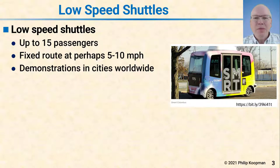The first is low-speed shuttles. Low-speed shuttles typically carry up to 15 passengers. They run a fixed route, like a bus, at perhaps 5 or 10 miles per hour. Often they can go up to 25, but they usually operate more slowly than that. There have been demonstrations in cities around the world.